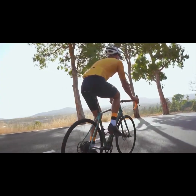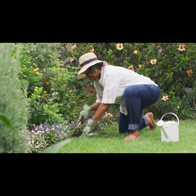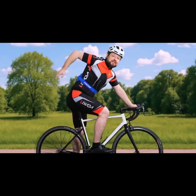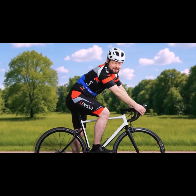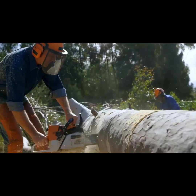Whether you're cycling on a hot day, trekking to the office, or gardening — Breeze literally has your back.